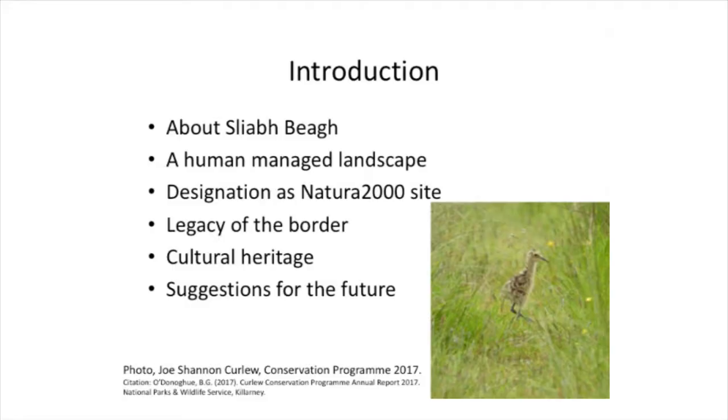That little curlew chick is, we believe, may have been the only curlew chick to make it out of a nest in County Monaghan last year. That picture was taken by Joe Shanahan, who works for the Curlew project. The curlew is a bird very much under pressure in Ireland. People would have hated the sight of curlews in their fields because there were so many of them back in the 70s and 80s, and now we think we only had one chick in the entire county last year.